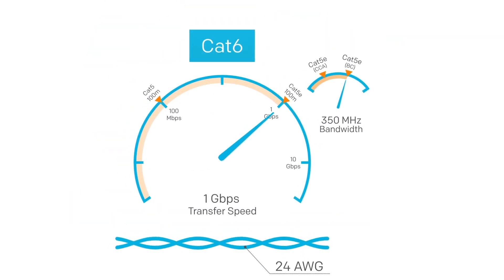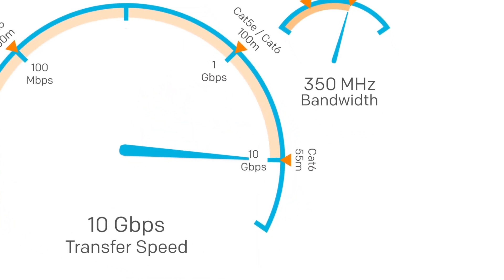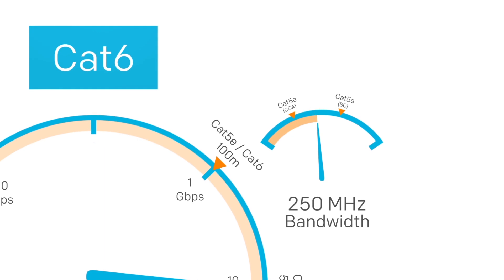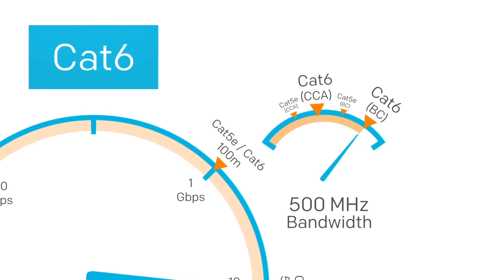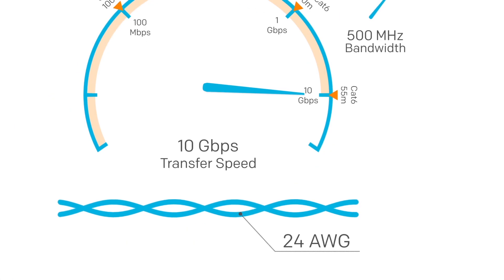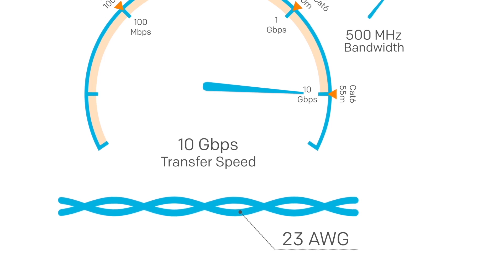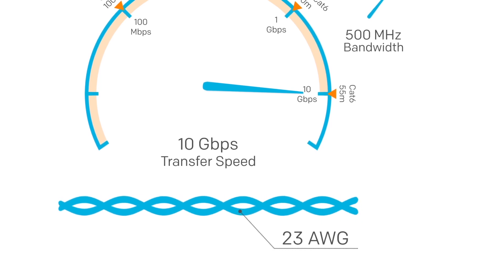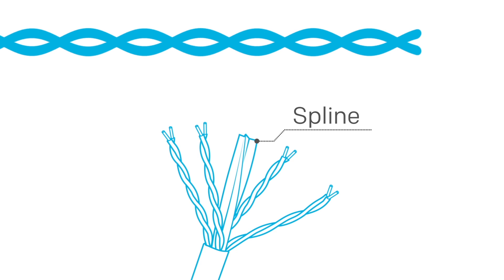CAT6 can also handle 1 gigabit per second up to 100 meters but it can also do 10 gigabits per second up to 55 meters. It supports up to 250 megahertz with CCA cable and up to 500 megahertz with bare copper. What makes it better is the 23 gauge conductors making each wire a little thicker than CAT5e for better conductivity. Also the pairs are twisted even tighter than CAT5e, and some CAT6 even comes with a spline between the pairs to minimize crosstalk and regulate how tightly they're twisted around each other.